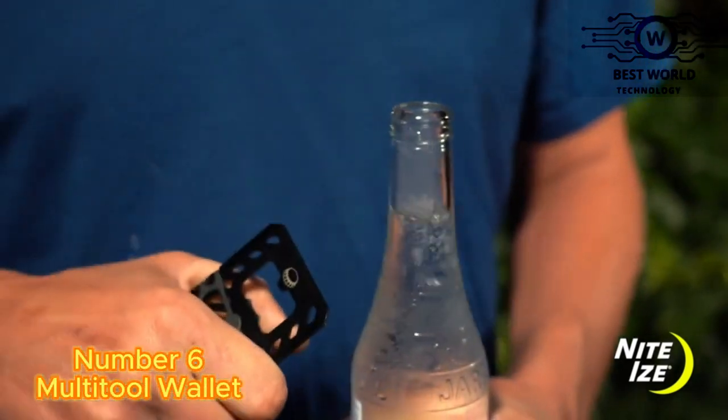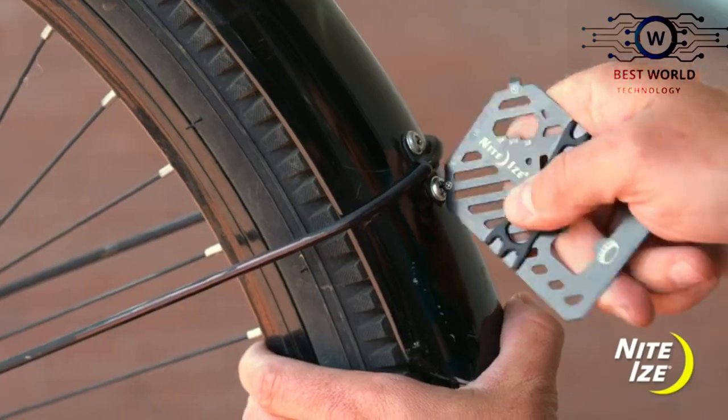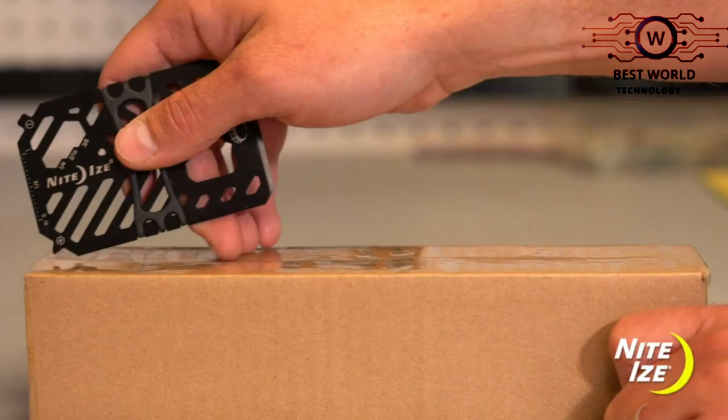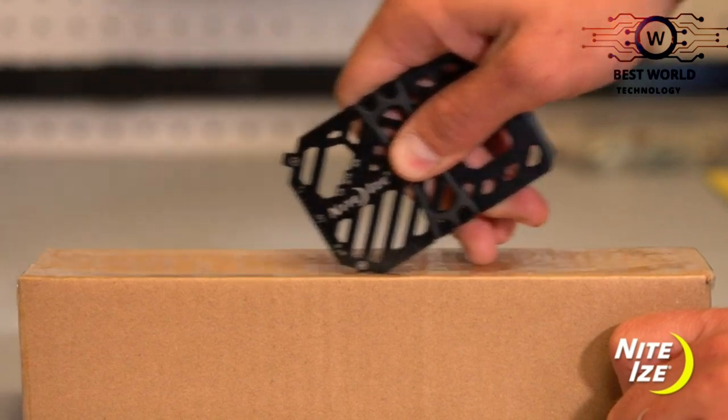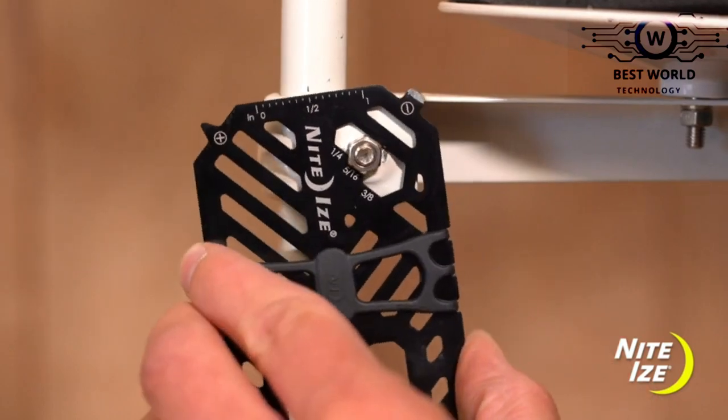Number 6: Multi-Tool Wallet. The Multi-Tool Wallet is crafted from durable stainless steel. It holds cash securely and features a variety of tools including a bottle opener, scraper, wrenches, flathead screwdriver, Phillips screwdriver, and metric and standard rulers.